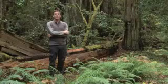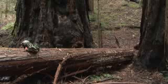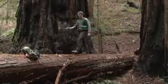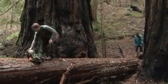My name is Steve Sillett. I'm a professor of forestry at Humboldt State University. We are in Montgomery Woods State Reserve, an old-growth redwood forest in Mendocino County, and we're studying the forest.